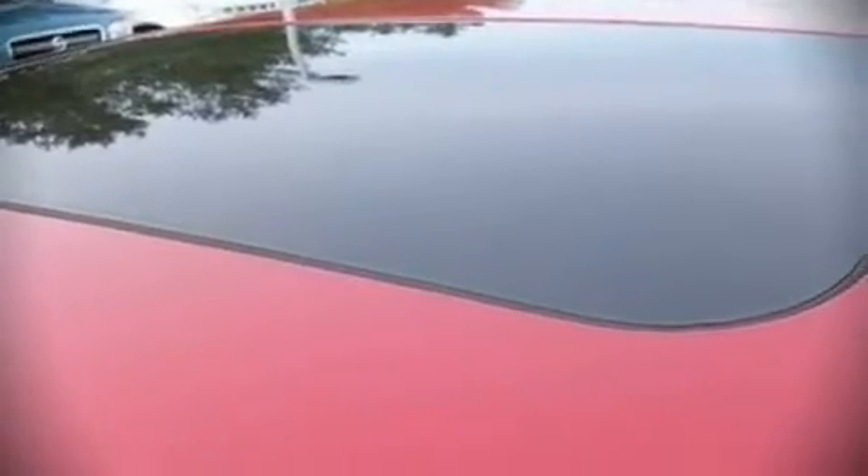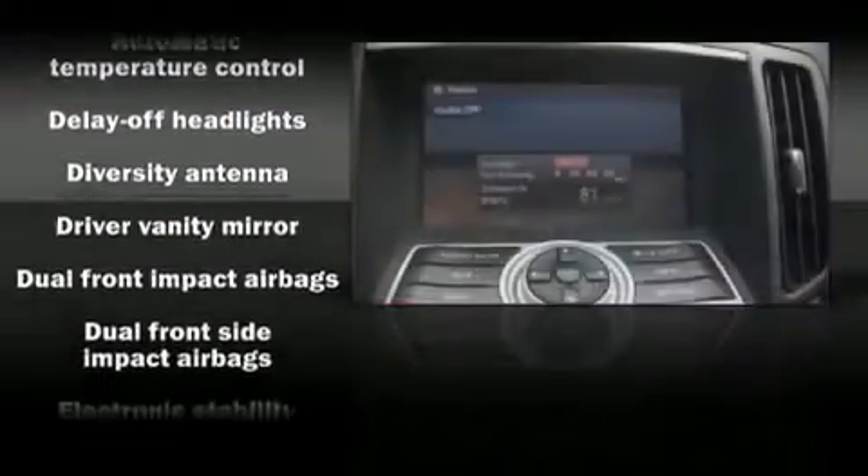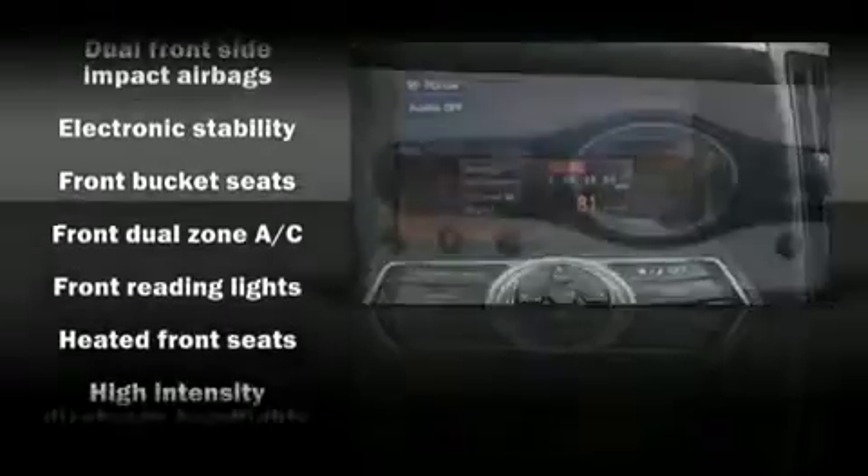Premium leather seats provide maximum comfort, wrapping drivers and passengers in a shroud of luxury. Stylish alloy wheels suggest both sport and refinement, residing elegantly within the fender arches.